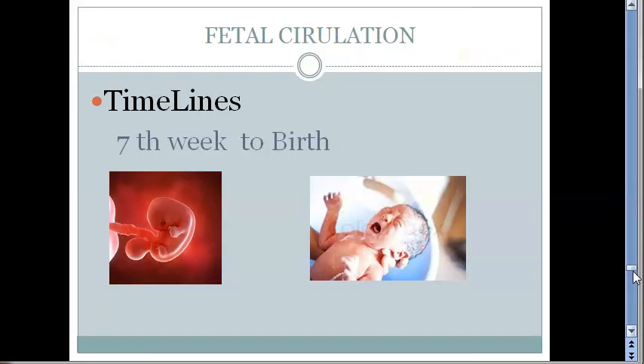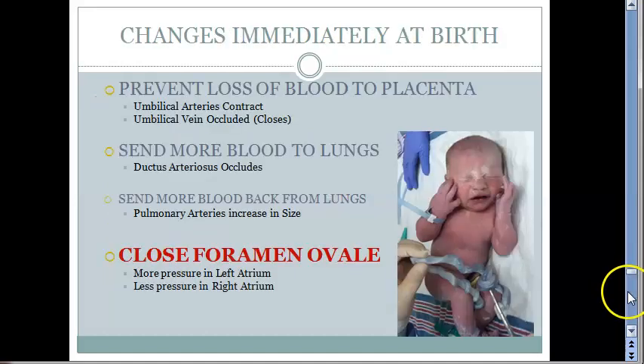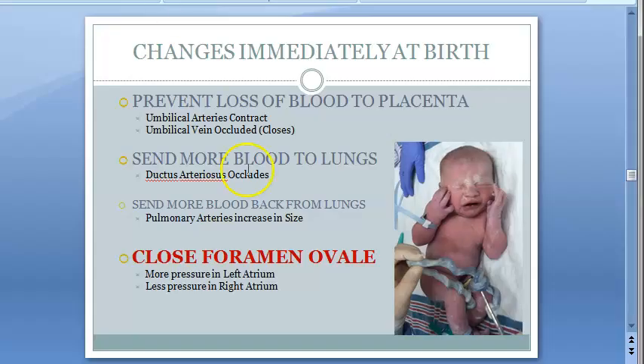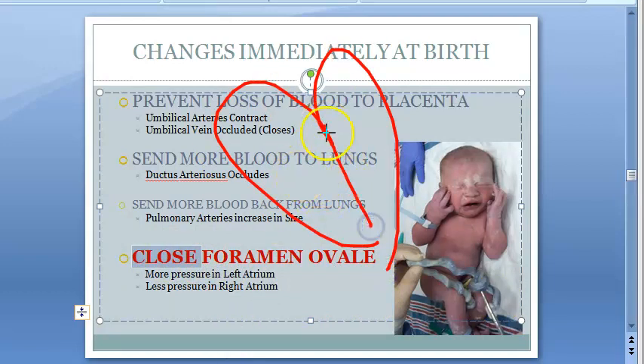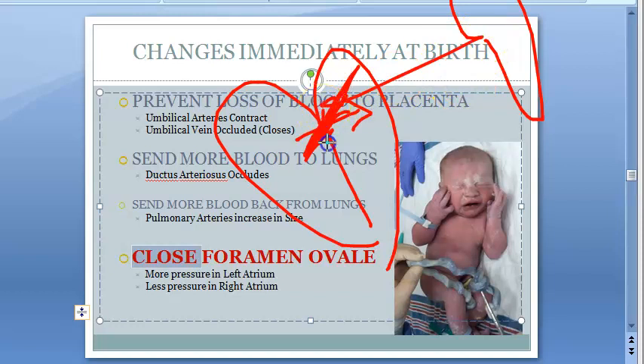This is the timeline of fetal circulation — till birth it will be like this. What happens immediately at birth? At birth, the foramen ovale will close. It was between the right heart and the left heart. So the foramen ovale closes — one shunt is gone. Because the lungs will function, the lungs will send back blood with more pressure, which causes this to close.